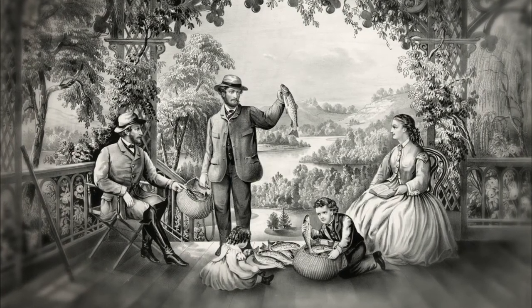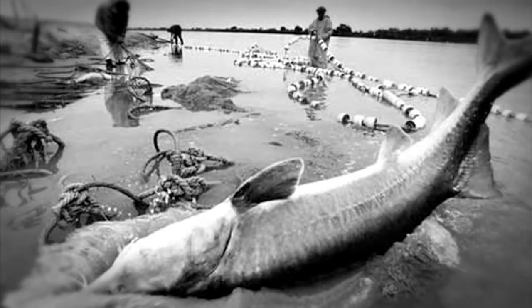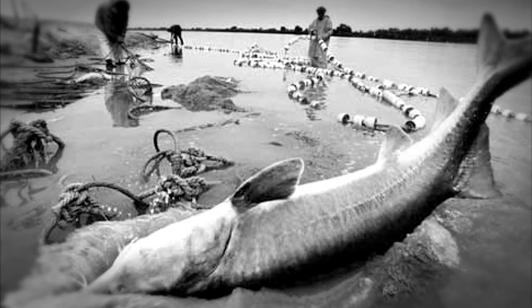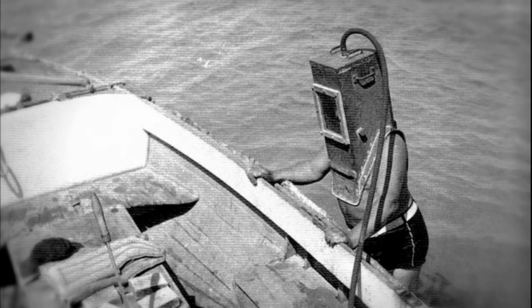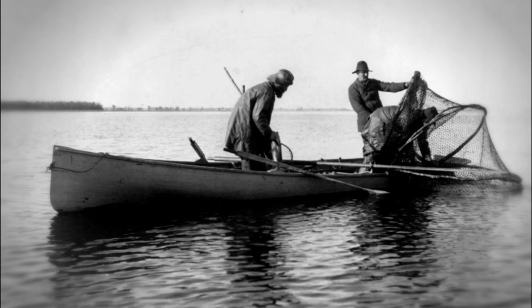In the past, biologists didn't have much technology to help them study fish in wild environments. They either caught them in nets, on hook and line, or observed fish by looking into the water. Sometimes, biologists would observe captured fish in a tank, but that prevented the fish from behaving naturally in their ecosystem.